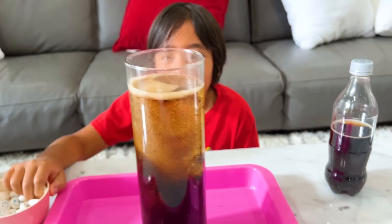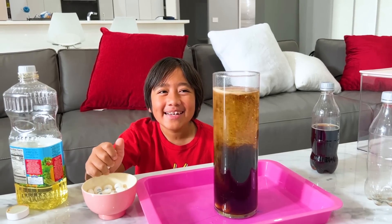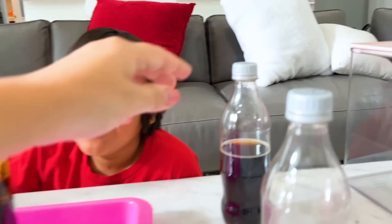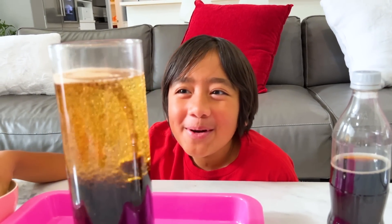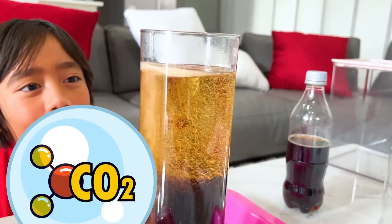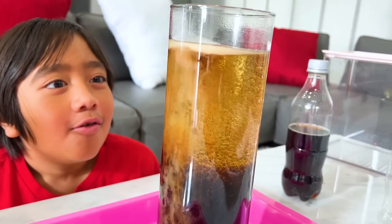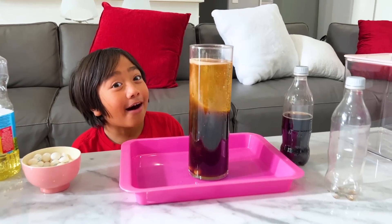So what is being released, do you know? Gas? What kind of gas? What type of gas is in Coke? Starts with a C. Carbon dioxide! Good job! CO2, carbon dioxide gas. But it's trapped in the little bubbles, so that's why you see bubbles there. It looks really cool. Easy way to make a lava lamp.